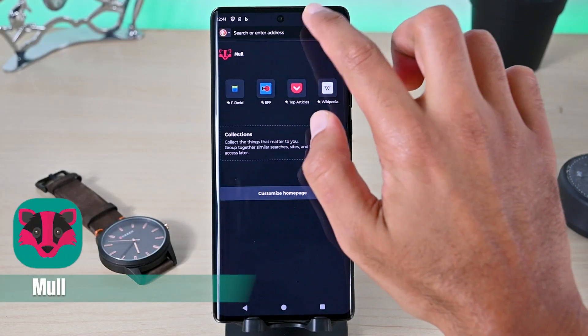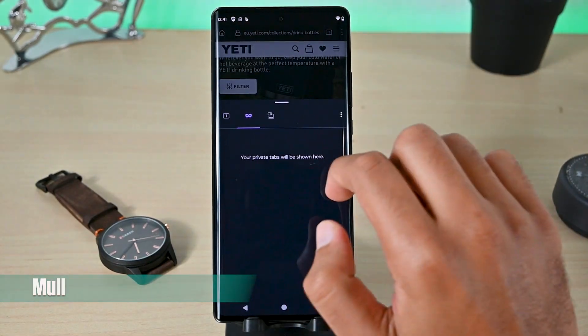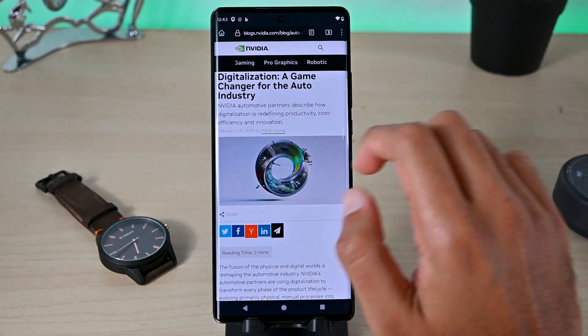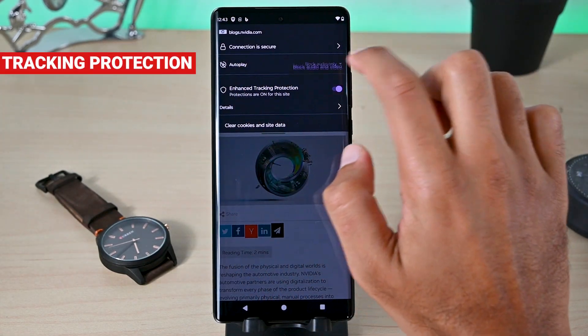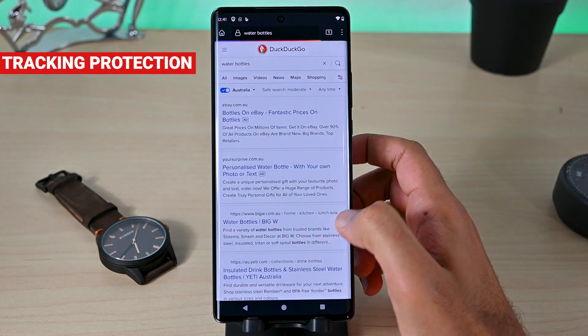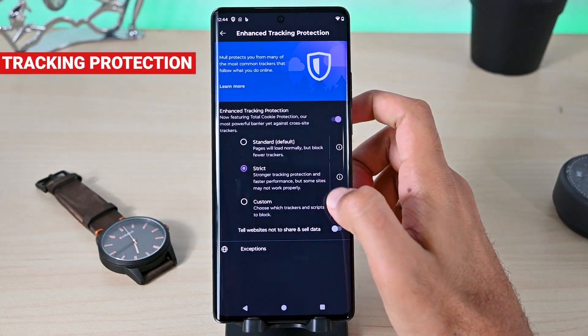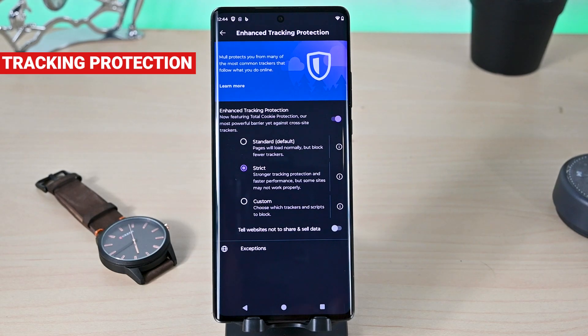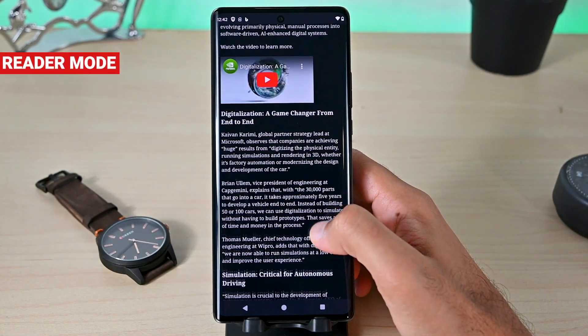The first is Mule. Using Mule feels like you're using Firefox, which is true because it uses the Firefox Quantum Engine. However, it has advanced privacy and security features that we don't see in Firefox. The default search engine is DuckDuckGo, and the app restricts just the right amount of information so you browse the web as it was meant to be. It has a reader mode that eliminates everything and gives you a nice reading experience.